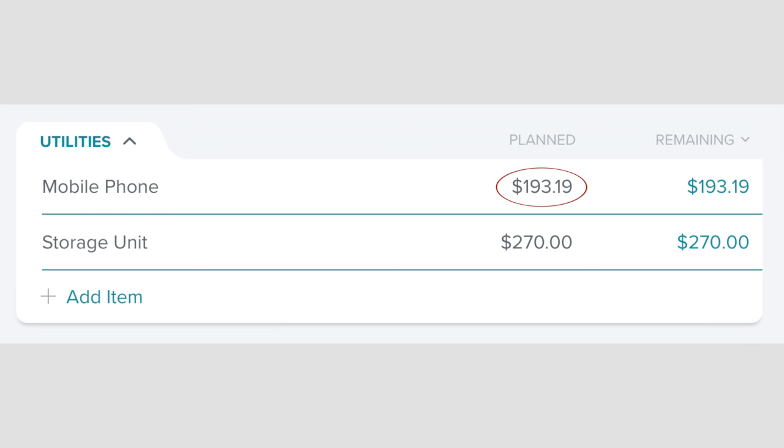we have our cell phones for $193.19 and our storage unit for $270. And as always, if you don't know why I have a storage unit — because the one time I forgot to link the video, people asked.